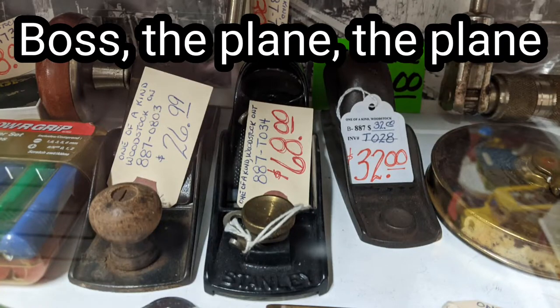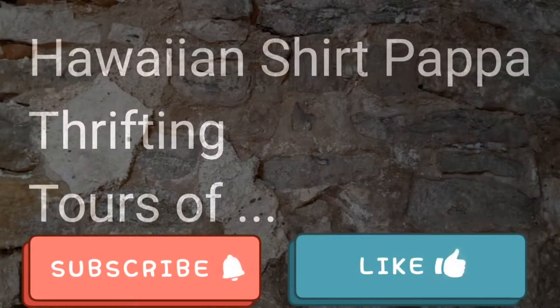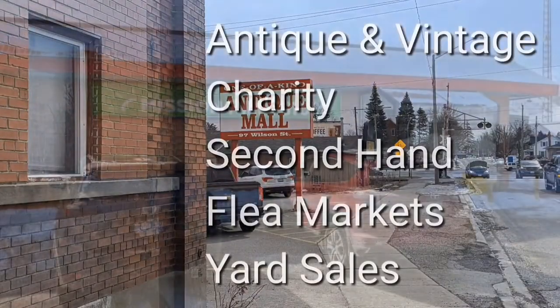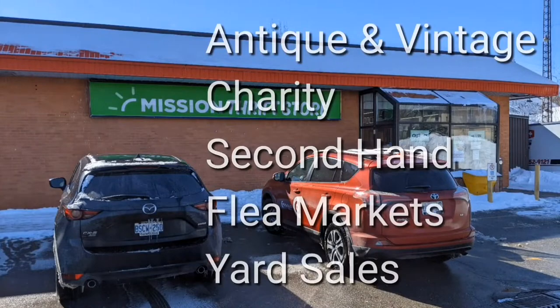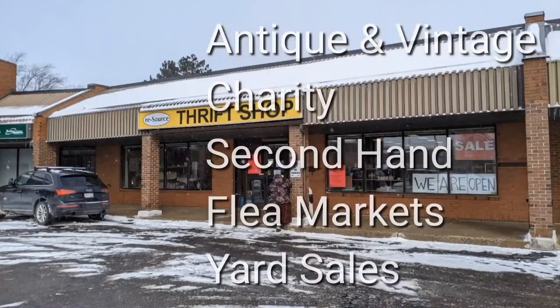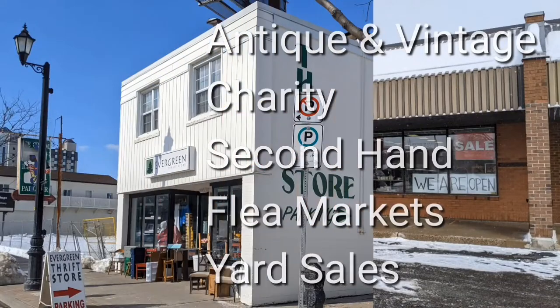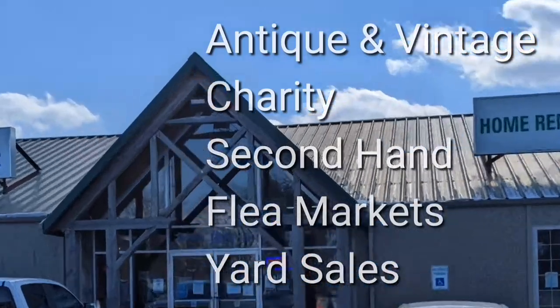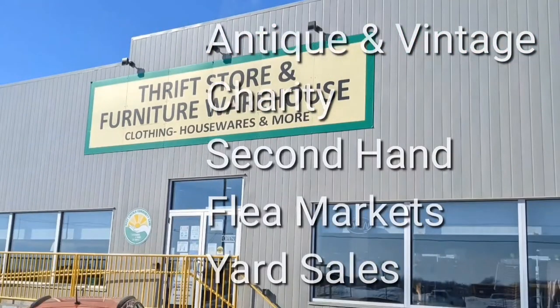Hey, boss! The plane! The plane! Welcome. I'm Hawaiian Shirt Papa. Sometimes with others, I visit a variety of antique, vintage, and thrift shops within southern Ontario. Sometimes we don't get anything. Come tour with me vicariously.